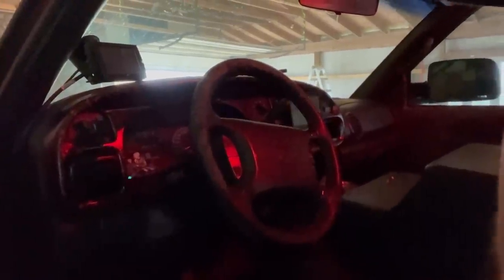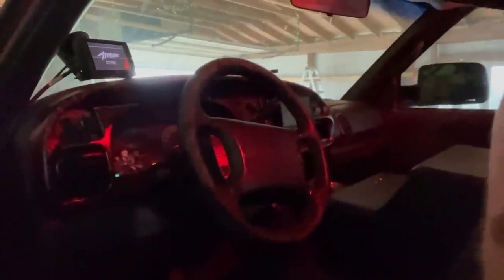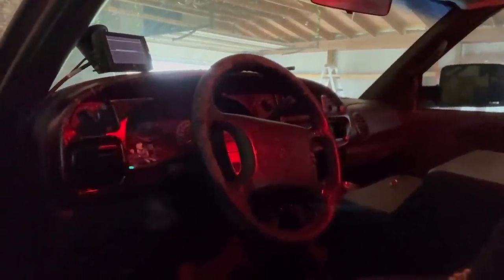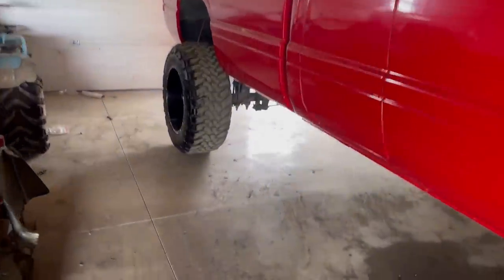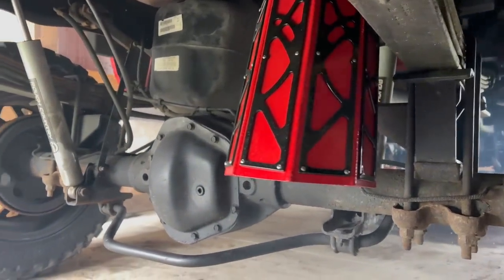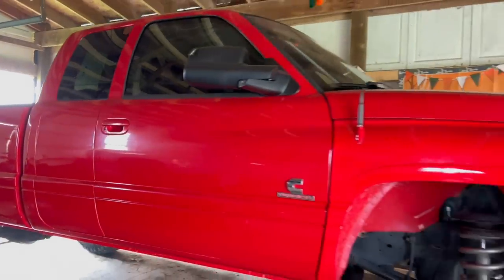I'm going to start this thing up for the first time in almost three weeks and get it on down the road. First start in almost three weeks. We are back with Rosine, just got her parked in the shop.